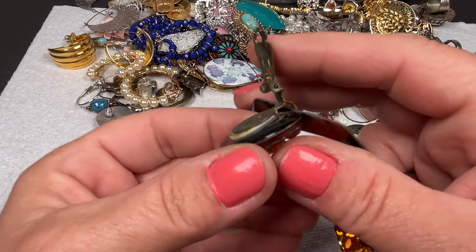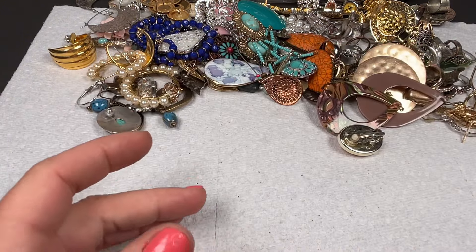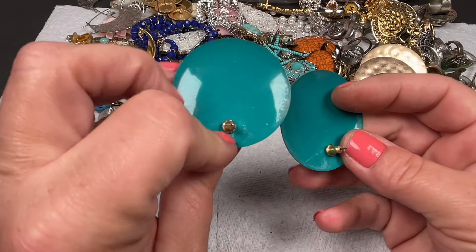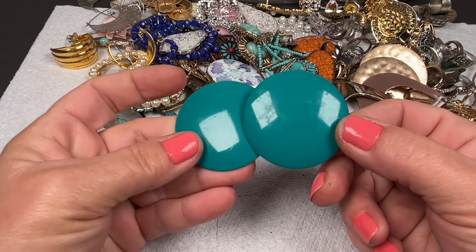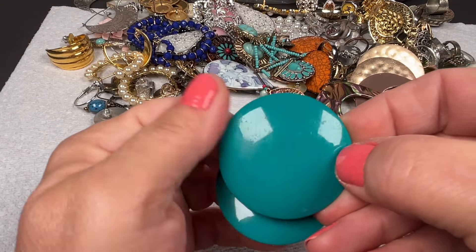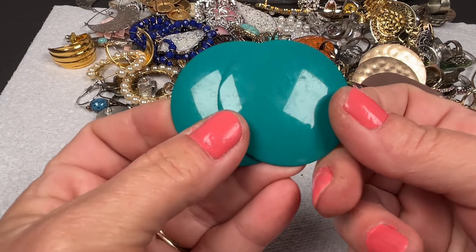They're definitely worn on the back — these will probably end up in my craft but they're cute. And here's just a flat metal button earring in a teal color — they definitely need a little cleaning. I'll do those for a dollar, I'll clean them up.